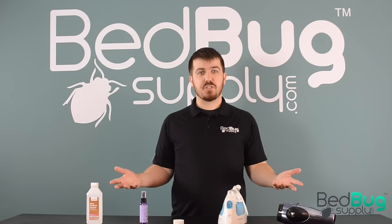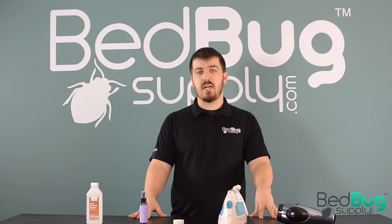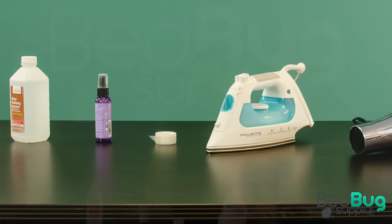Hi, this is Josh with Bedbug Supply, here with a few household items that are often recommended for killing bedbugs. It's perfectly natural to want to eliminate a bedbug infestation without spending a ton of money on professional-grade products or a treatment by a pest control operator. When people discover that they have bedbugs, they often turn to do-it-yourself recommendations from discussions on the internet.